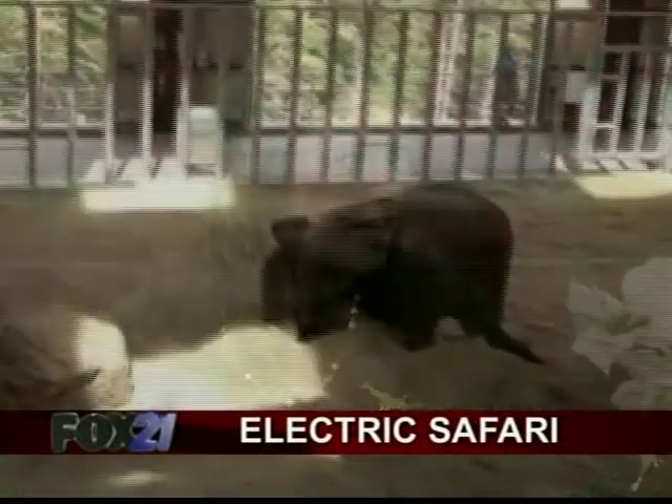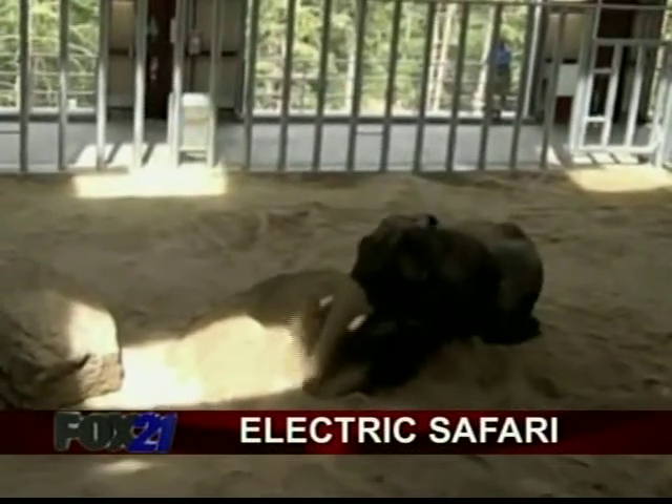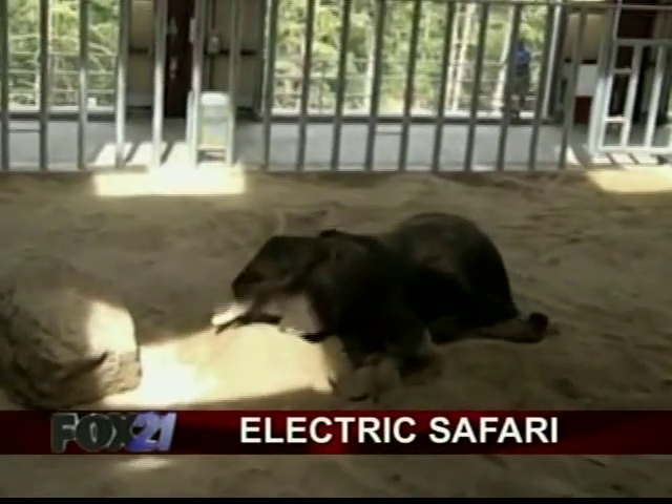Now let's talk about Electric Safari — this is very exciting, and different this year in a way. People have really been missing the elephants, and we thought it would be so fun to open up the new elephant barn for the very first time during Electric Safari only. We can't open during the day quite yet because construction crews are still working on Encounter Africa.